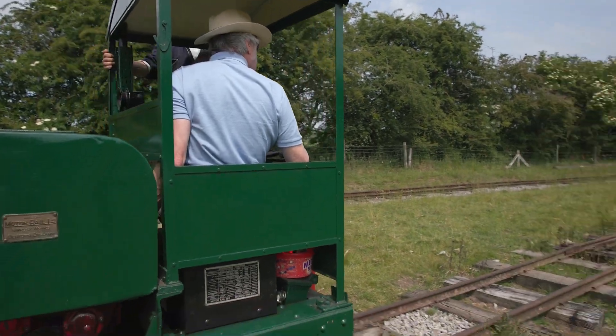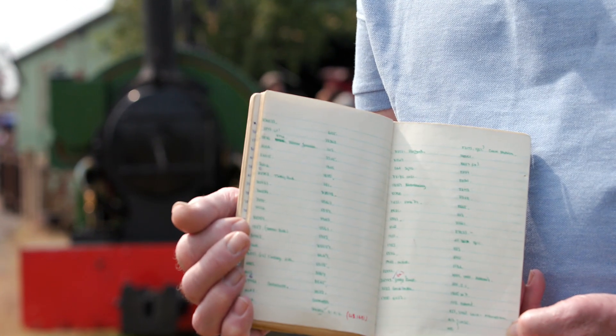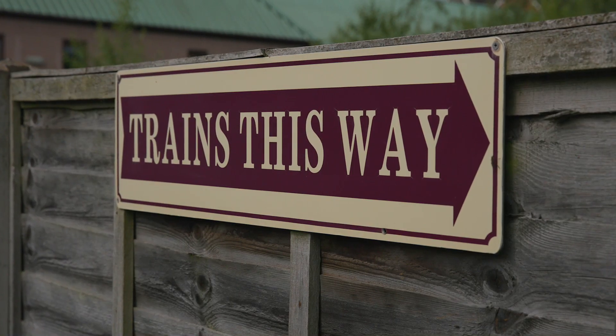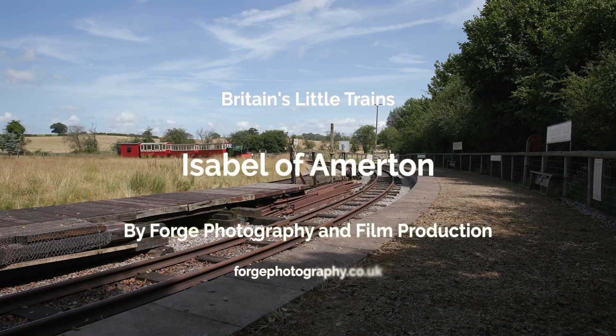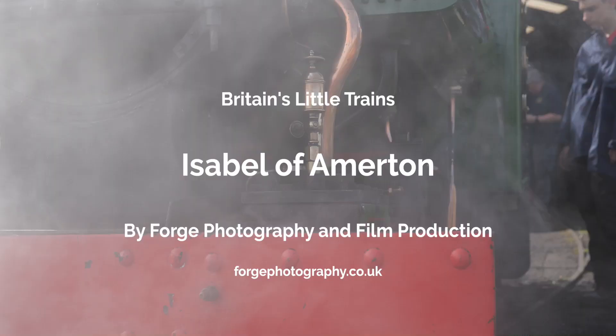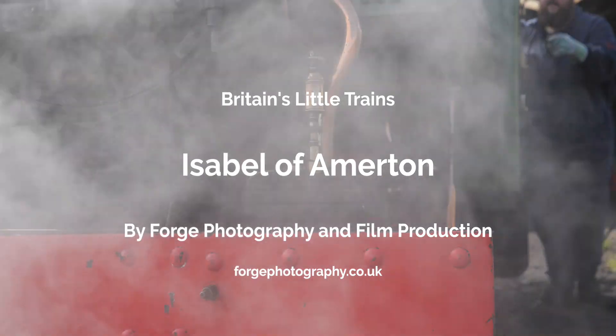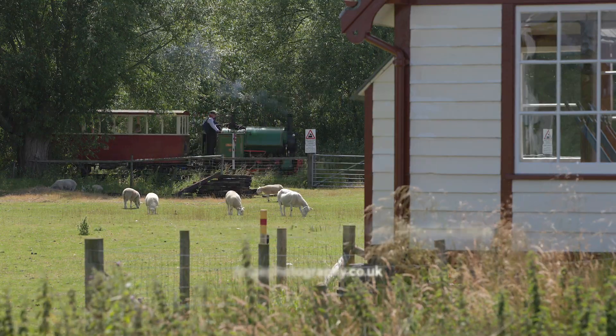My name's Nick Bealby, and my relationship with Isabel dates back to 1972, over 51 years. Watch my film from our Britain's Little Trains series, Isabel of Amerton, as I'm reacquainted with Isabel and learn how this little green locomotive beat all the odds to become the catalyst for one of Staffordshire's most popular and award-winning visitor attractions.